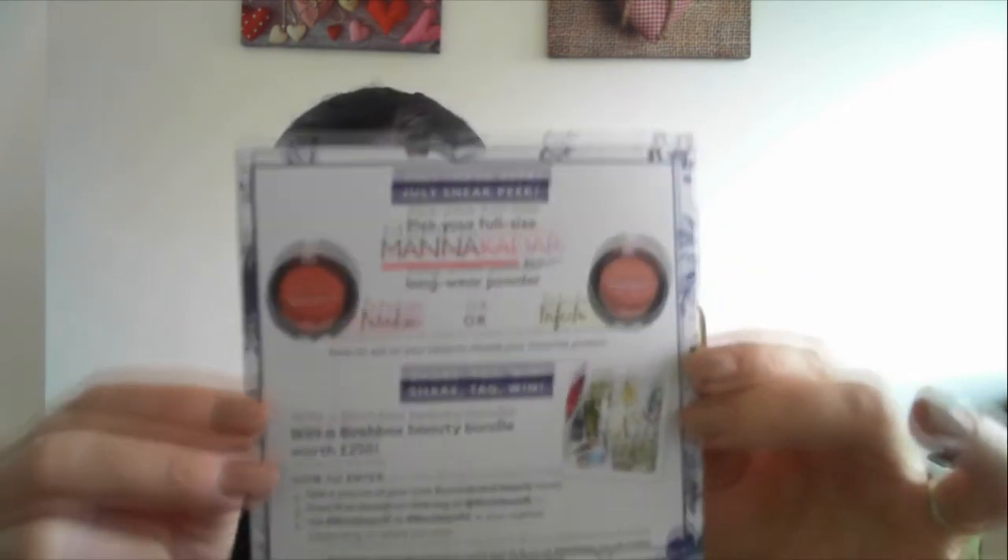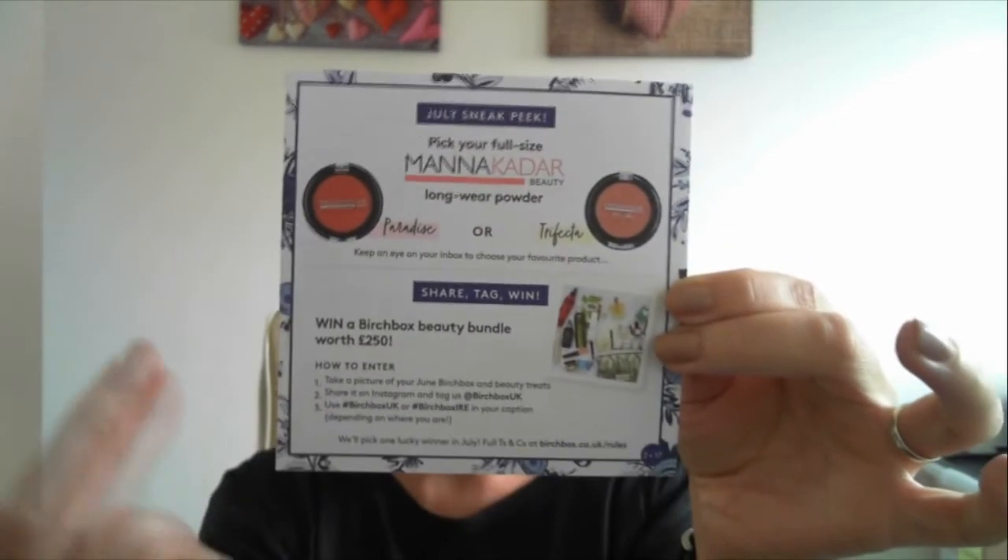On the back of the leaflet there's a choice for next month, which is a Longwear Powder. That's a brand they've included before — I'm not 100% sure but it might be something exclusive to Birchbox. I think I've had that brand once or twice before in a previous box.